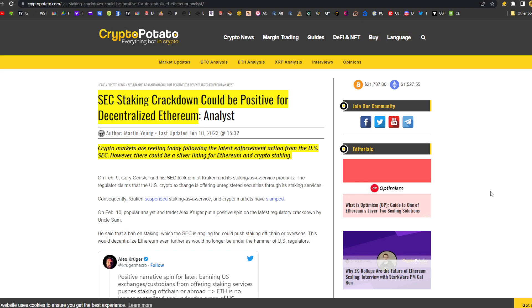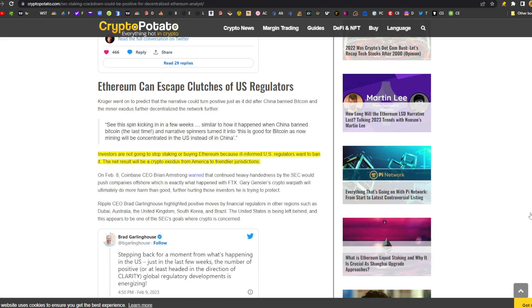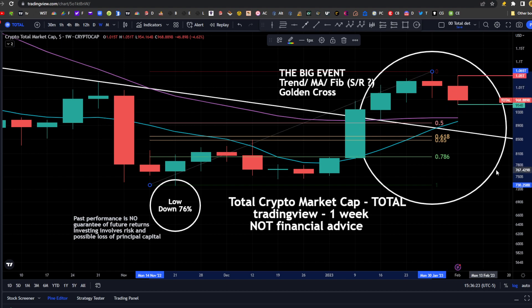In news related to crypto: SEC staking crackdown could be positive for decentralized Ethereum. According to CryptoPotato.com, crypto markets are reeling today following the latest enforcement action from the U.S. SEC. However, there could be a silver lining for Ethereum and crypto staking. Investors are not going to stop staking or buying Ethereum because ill-informed U.S. regulators want to ban it. The net result will be a crypto exodus from America to friendlier jurisdictions. Total market cap has tanked 5.3% over the past 24 hours with $60 billion leaving the space, currently off the lows at $969 billion.